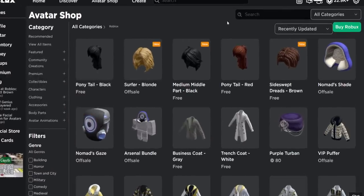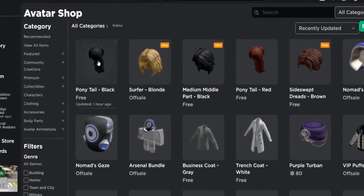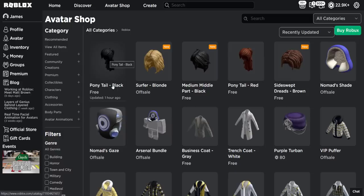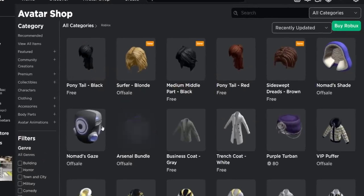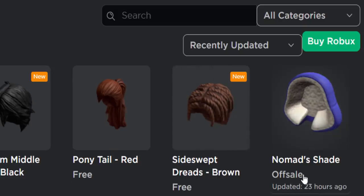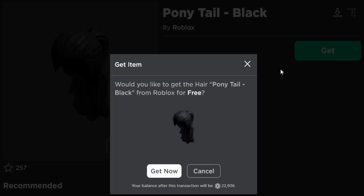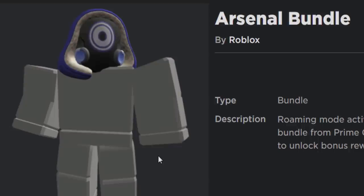Over on the avatar shop, I'm on recently updated, and in today's video we are going to be getting the Ponytail Black. I don't know why Roblox released this one hour ago, but it's free. We are also going to be getting the Arsenal bundle which includes two free hat accessories. Let's get this black ponytail first — wow, another layered clothing hair — but let's go ahead and buy this thing.